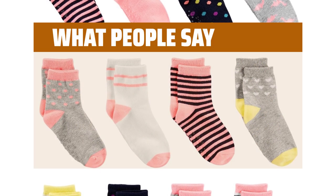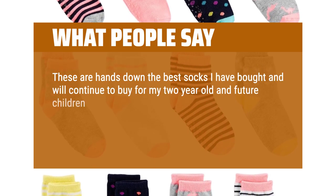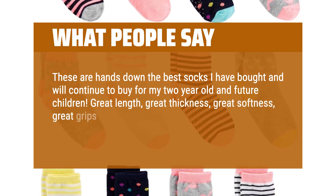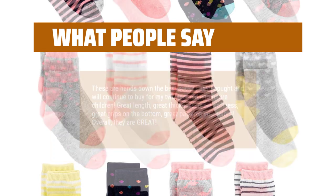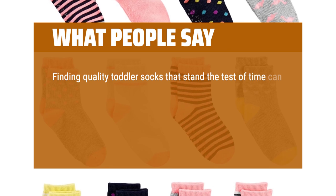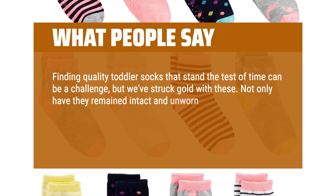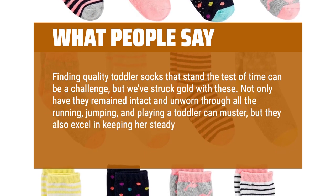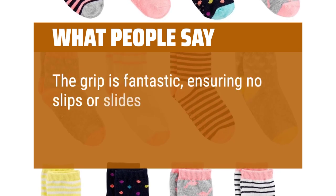What people say: These are hands down the best socks I have bought and will continue to buy for my 2-year-old and future children. Great length, great thickness, great softness, great grips on the bottom, great patterns and colors. Overall, they are great. Finding quality toddler socks that stand the test of time can be a challenge, but we've struck gold with these. Not only have they remained intact and unworn through all the running, jumping, and playing a toddler can muster, but they also excel in keeping her steady on her feet. The grip is fantastic, ensuring no slips or slides on our floors.